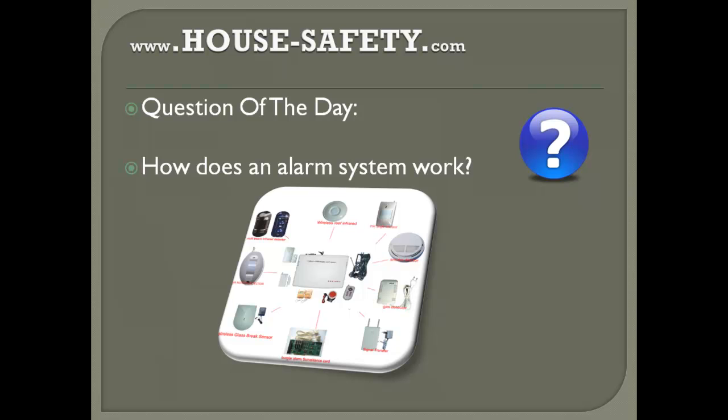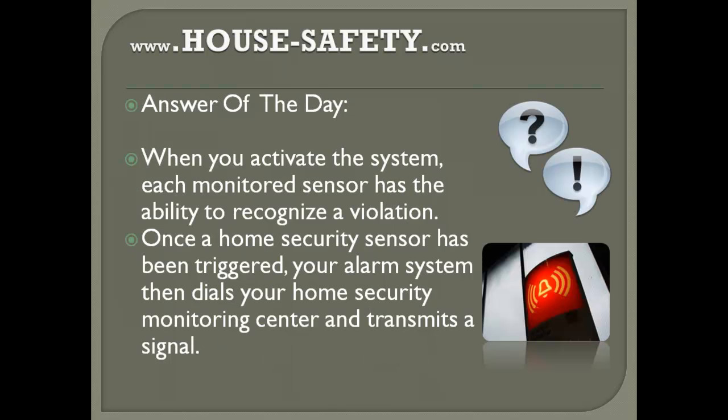This is a very short video. To explain how an alarm system works — first and foremost it's a very simple concept. When you activate the system, each monitored sensor has the ability to recognize a violation. Once a home security sensor has been triggered, your alarm system then dials your home security monitoring center and transmits a signal.